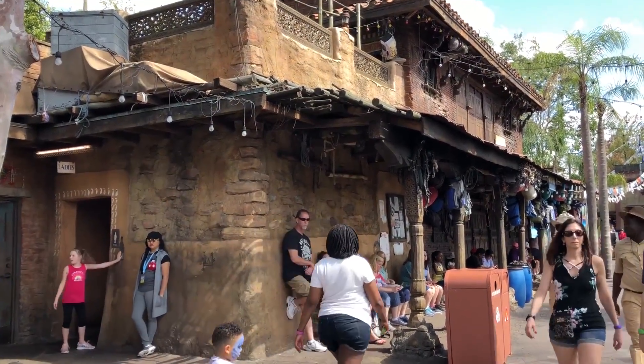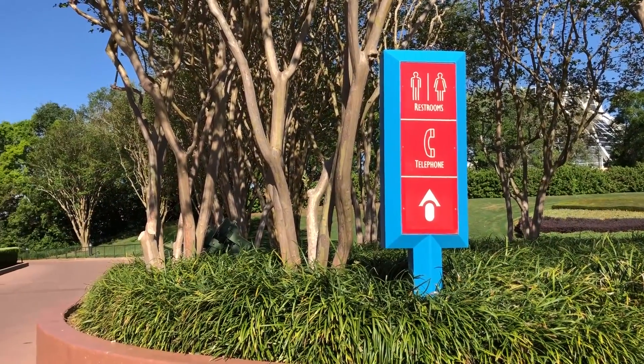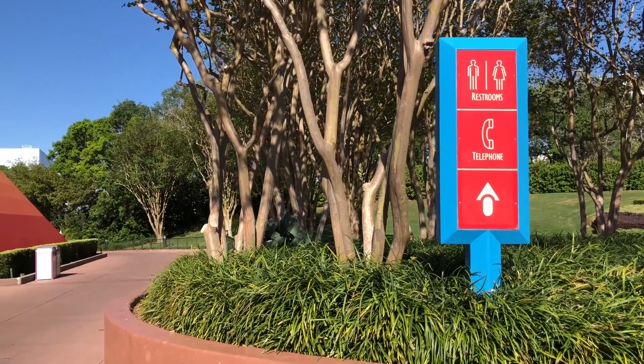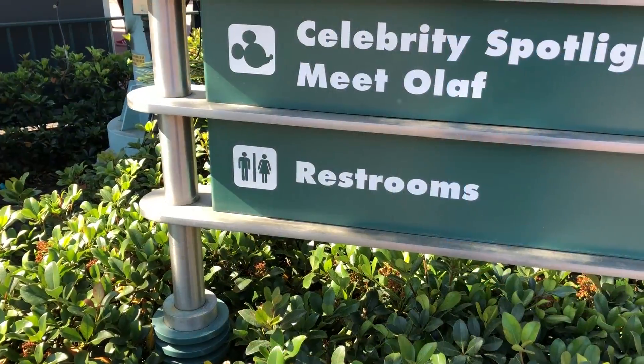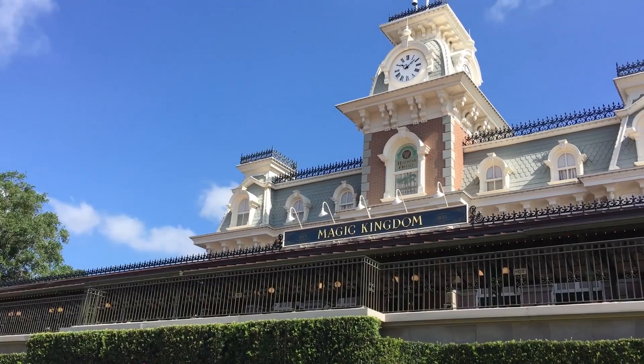So we're going to start talking about the least crowded restrooms in all the parks for you. But we're also going to, after that, talk about a couple of really cool restrooms that we just want to tell you about because they're awesome — not because they're necessarily uncrowded, but because they're fun. So if you happen to be near them, you should go check them out. All right, let's get to the least crowded.